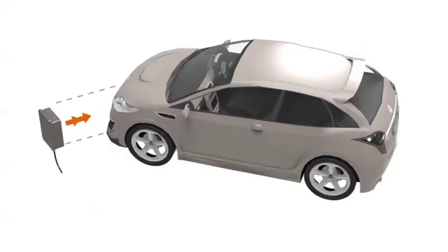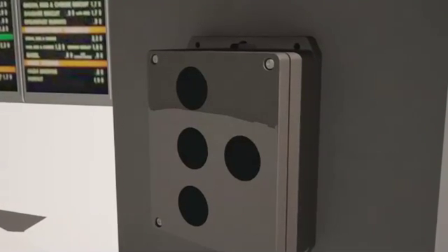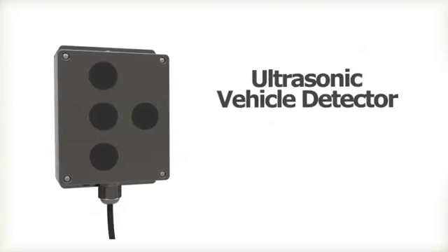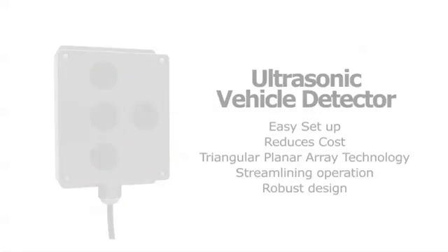The USVD patent-pending technology reliably detects the presence of a vehicle and integrates seamlessly in drive-through applications.